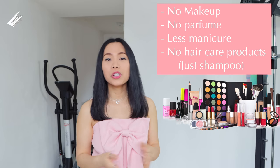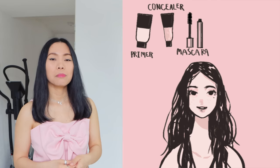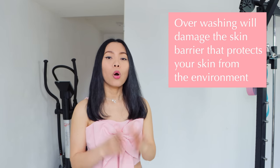My tip number one is go makeup-free with hair care products in a 20-day challenge. Unless it's for work or a presentation, be honest with yourself that you are having a pimple outbreak and you need to take action to get better.